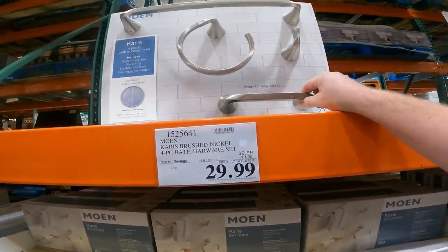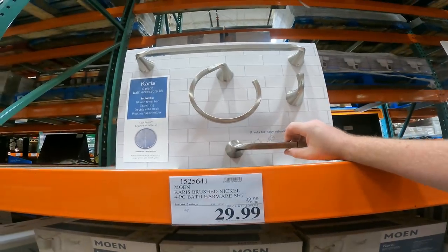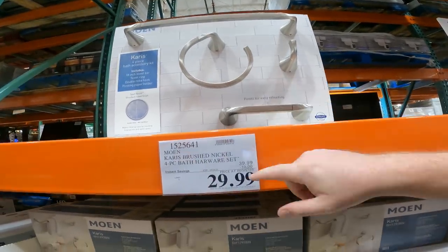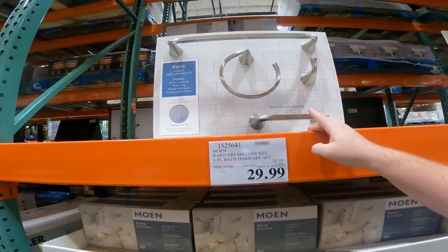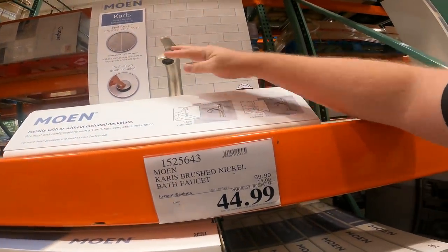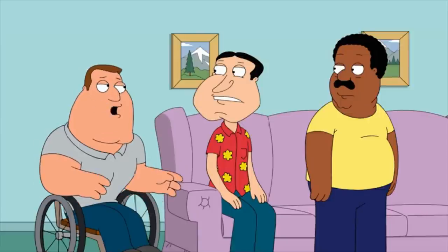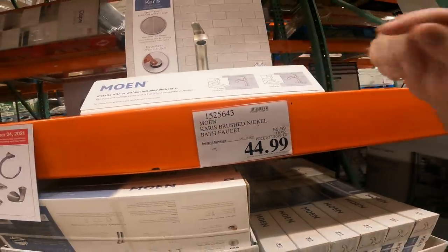Moen Karis Brushed Nickel four-piece set for $29.99. This is nicer than piecing them together when you're at Home Depot or Lowe's, and at $30 you can't really pass that up. Item 152-5641. Brushed Nickel Bath Faucet — $44.99. Item 152-5643.